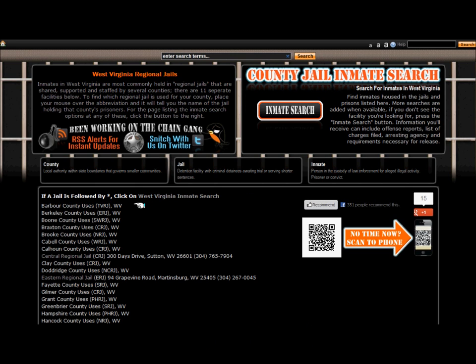Once on this page, you'll find the counties of West Virginia in alphabetical order. Each county has an indicator that displays the regional jail they use, and the jails themselves are in the list with address and phone number to contact them personally.